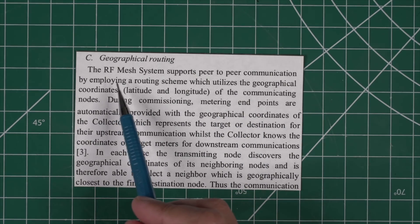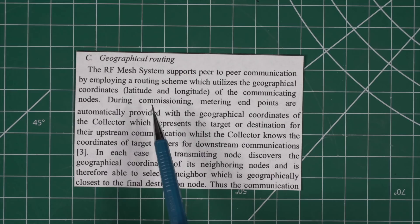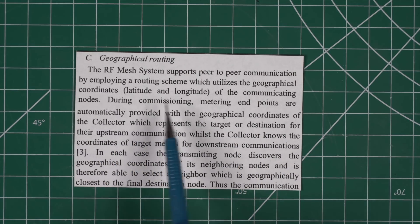The most interesting part is that it's a system supporting peer-to-peer communication by employing a routing scheme which utilizes the geographical coordinates — latitude and longitude — of the communicating nodes, with nodes being smart meters.